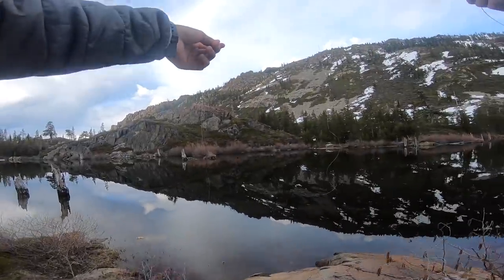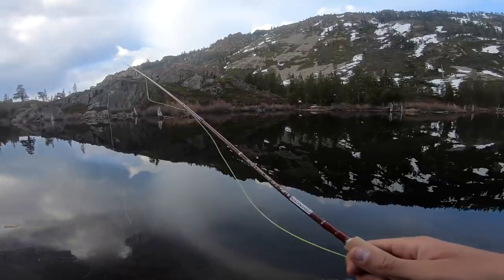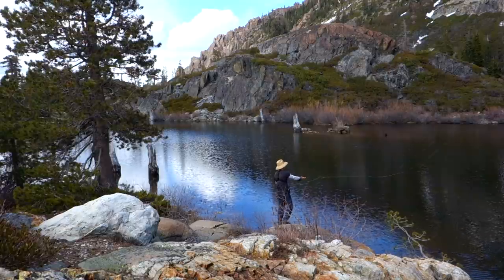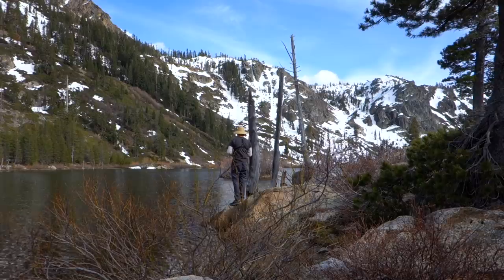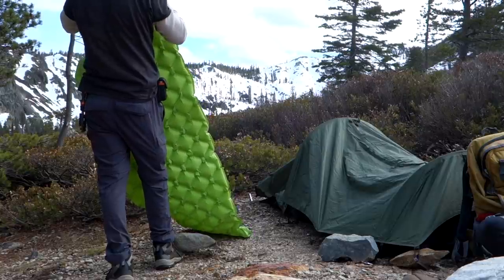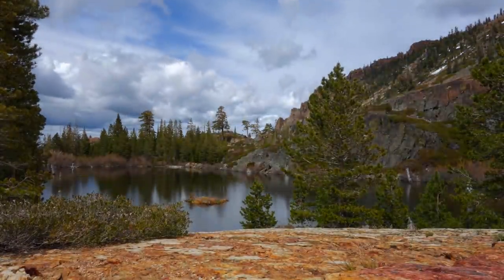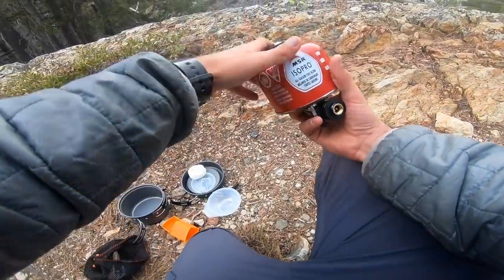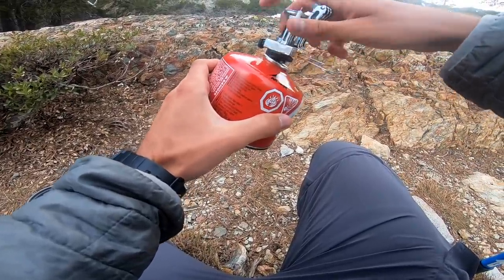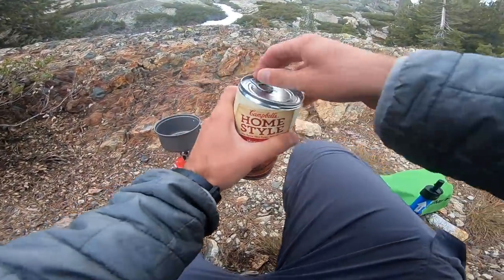I've got a new rig set up with two really small flies. No fish for dinner. So I'm just going to cook up some stuff that I brought with me — because I was planning on having no fish for dinner anyway. Going with some chicken tortilla soup tonight.